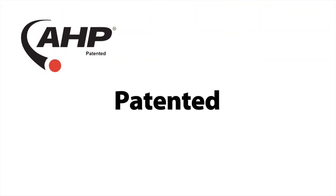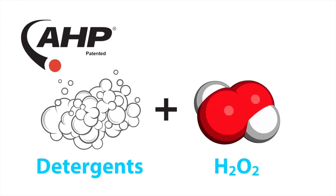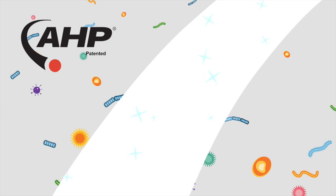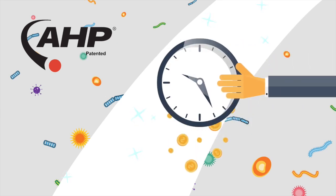AHP's patent and formulation combines powerful surfactants with hydrogen peroxide, so Julie can clean and disinfect in one step. This saves time and money.